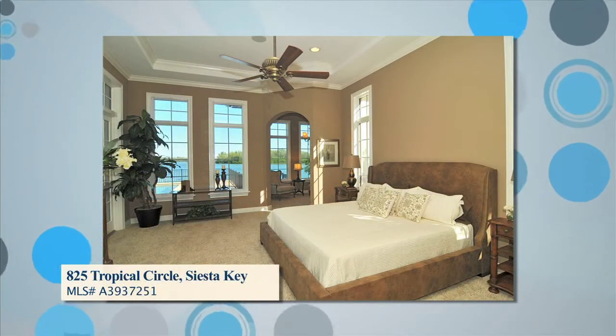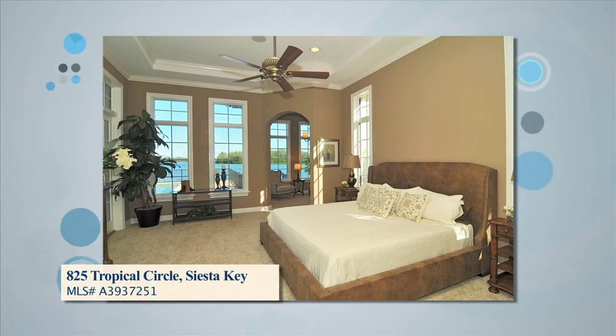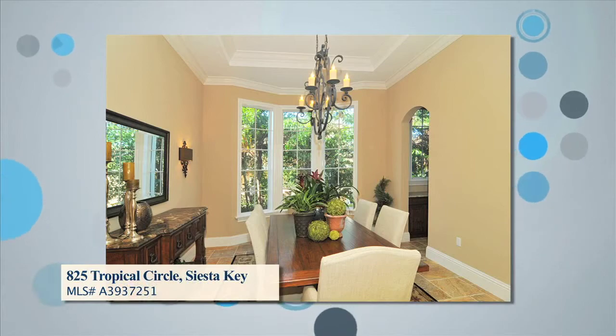On this level is a luxurious master suite with waterside sitting area and indulgent bath with an oval soaking tub and separate water closets. The home also features a formal dining room and adjacent wine cellar, perfect for entertaining.